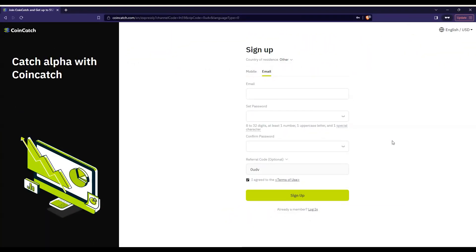Always refer back to the terms of service because things can change. I'm going to toss it over to Godson — he's going to do a quick demo on how to sign up to CoinCatch, deposit funds, and execute your first trade using the ref link down below.